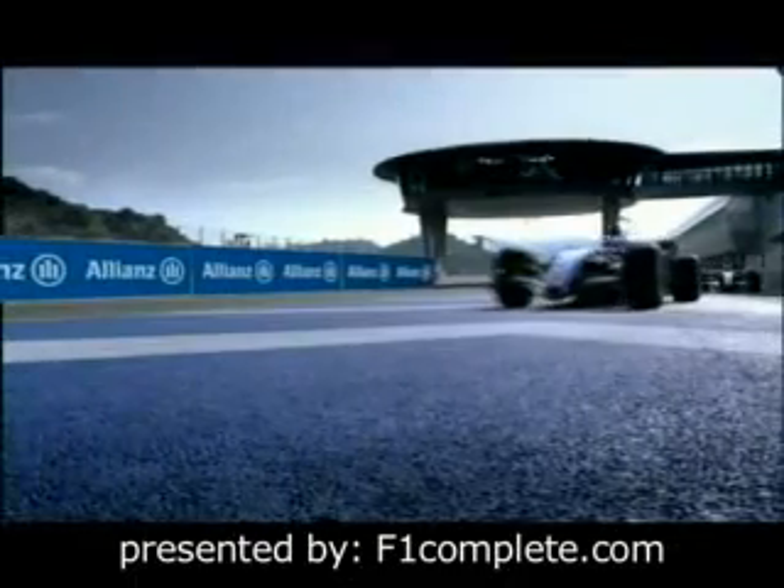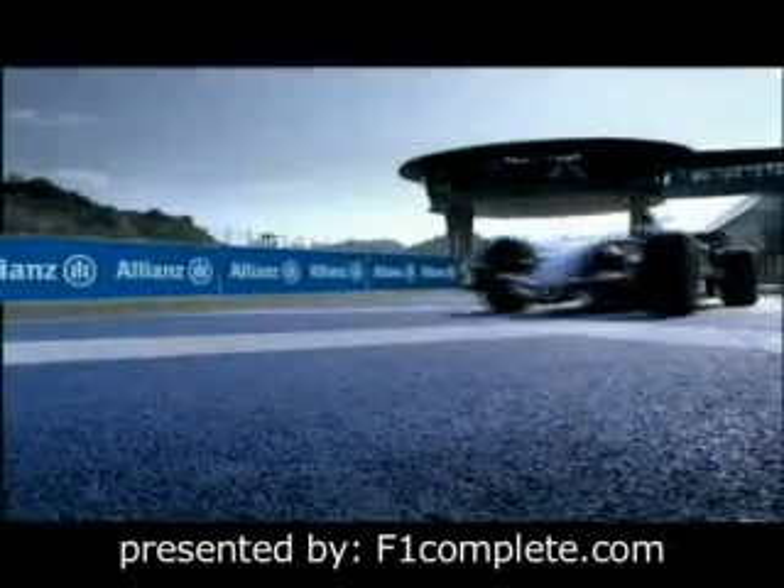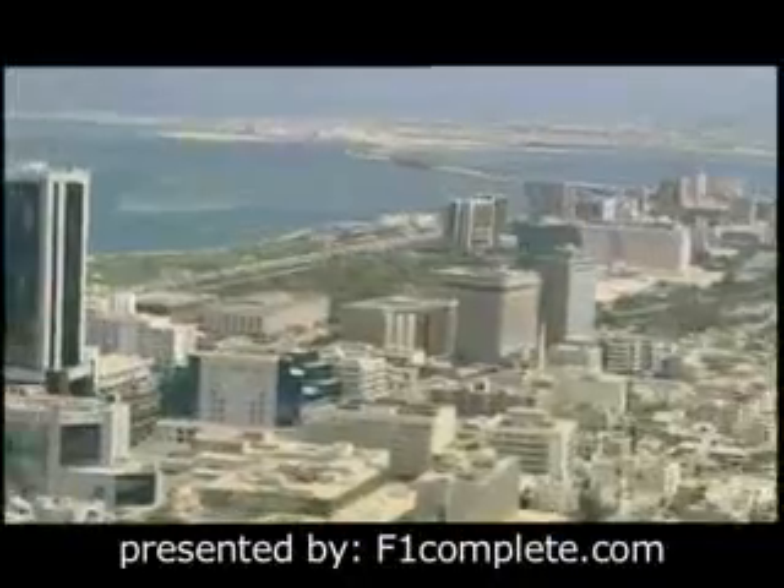Allianz presents All in Formula One. Welcome to Bahrain, the pearl of the Gulf, as this small kingdom confidently calls itself.